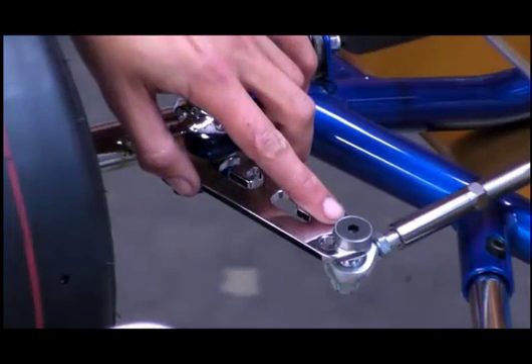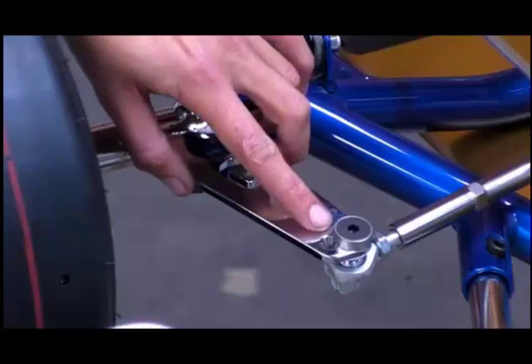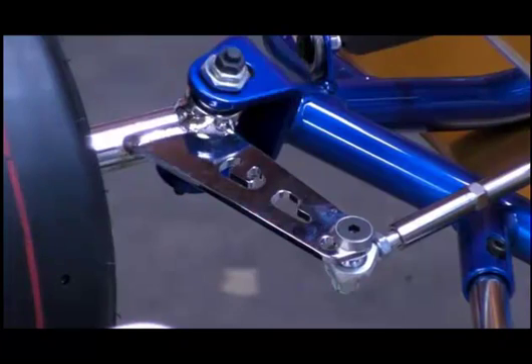Most carts have two or even three positions for ackerman. The further in the holes towards the middle of the cart, the more ackerman you'll have. The further out the holes are, the less ackerman you'll have.